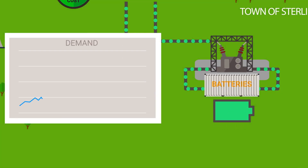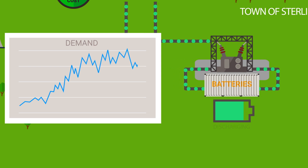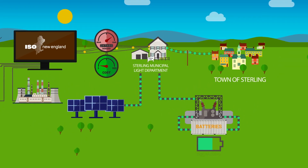Then, at times of regional peak demand, Sterling releases or discharges stored electricity from the batteries, so it doesn't have to buy as much electricity when grid power is most expensive.